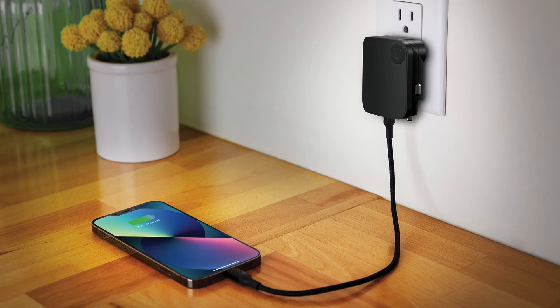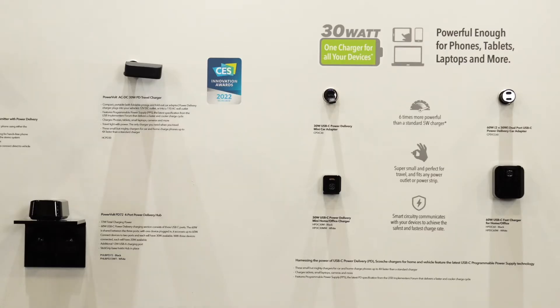Along with our award-winning travel charger, we have a variety of very powerful power delivery car and home chargers.